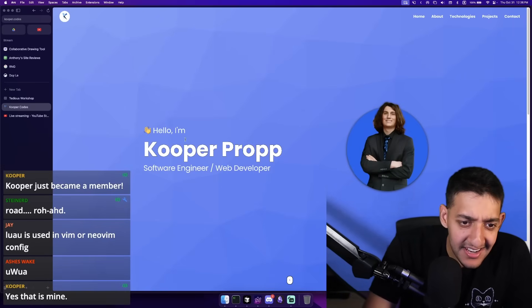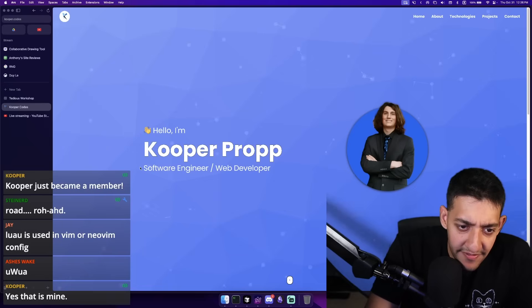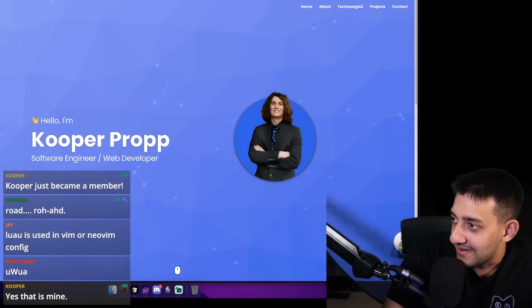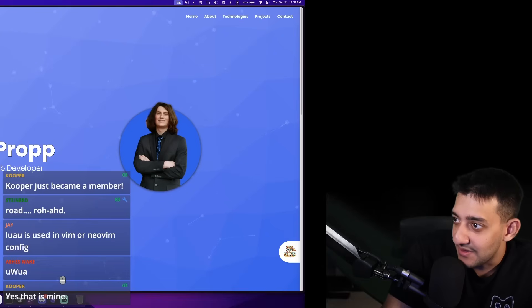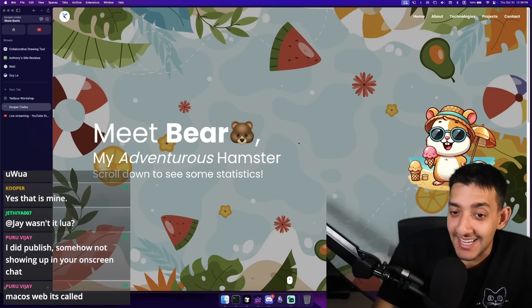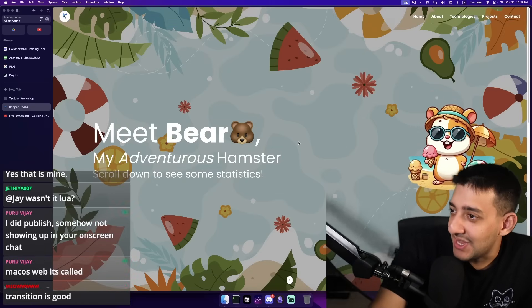Bro's looking clean. I'm Cooper, software engineer, web developer. Nice. There's this little button down here — Meet Bear, my adventurous hamster. I only clicked it because it stuck out.